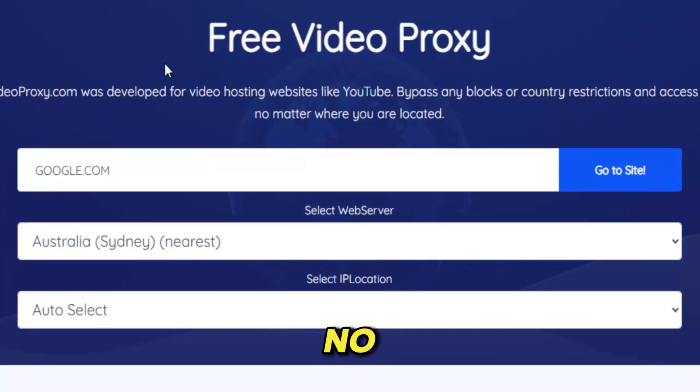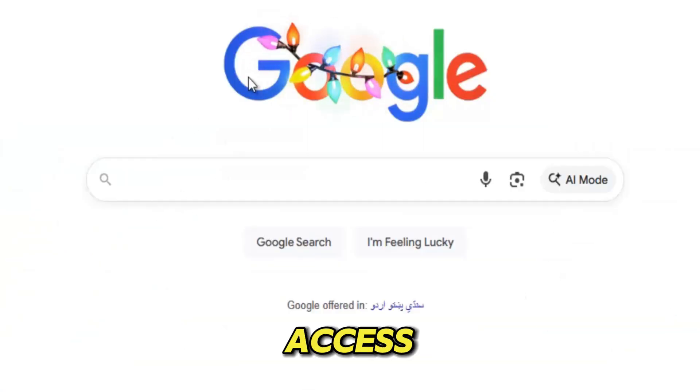No limits. No barriers. No digital chains. Just pure, unrestricted access to the videos that matter to you, wherever you are in the world.